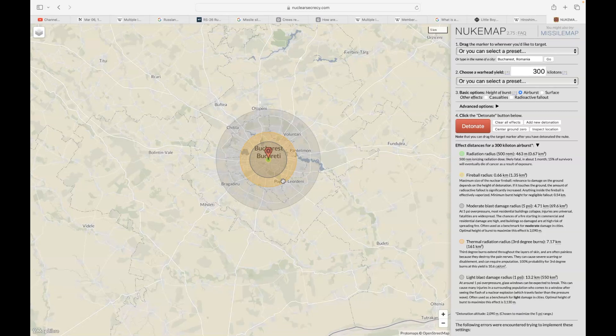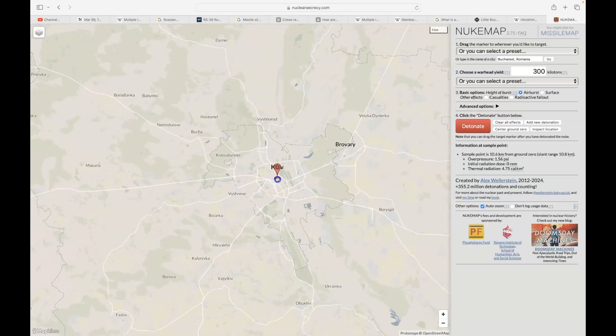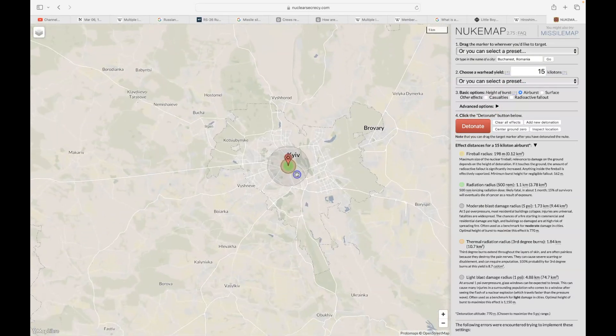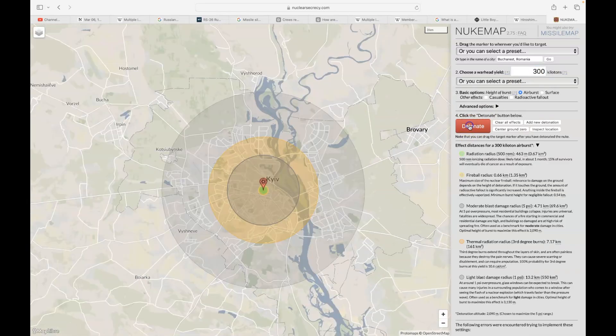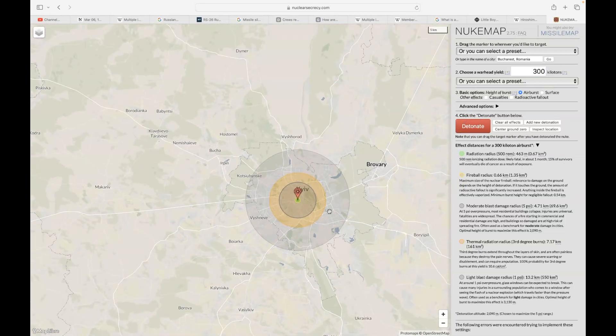Dragging the icon over Kyiv — not a very large city — 15 kilotons does serious damage, 150 kilotons erases most of the city, and 300 kilotons annihilates it. That is a single 300-kiloton warhead. All four warheads would pretty much vaporize the entire area.